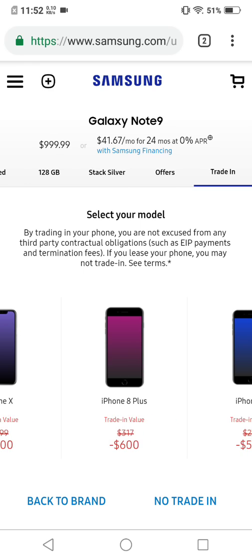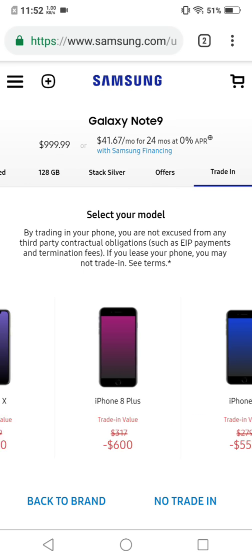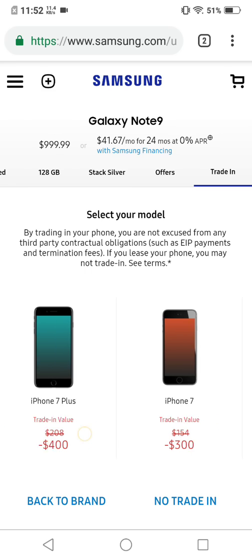The iPhone 8 Plus gets $600 — that means you can get the Galaxy Note 9 Cloud Silver edition for $300. This is just what they're offering right now because they want to push the Cloud Silver, knowing that everybody has already purchased the blue or purple one. These trade-in values are insane — look at this: $550 for the iPhone 8? That's basically the price of an 8 Plus! And the iPhone 7 Plus gets $400.